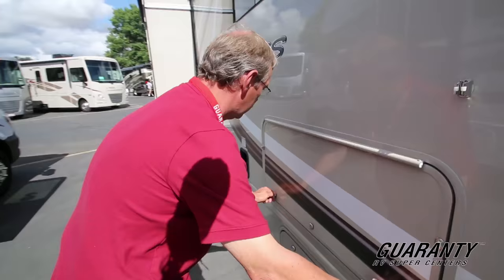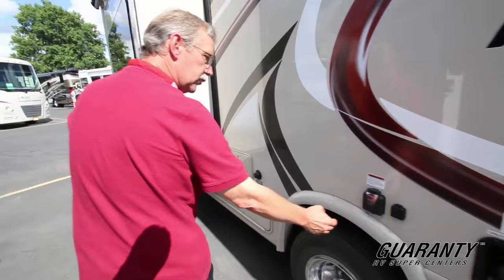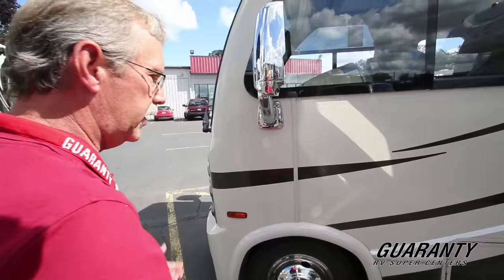Coming around to the side, this compartment clicks into place and you can access it from both sides. Fuel fill — it does have a generator in this coach. There's your 30-amp connection, outdoor shower, and your city water connection. Here's your slide-out coming out right there — just a sleek design. It also has side cameras on this coach so when you turn your signal on you can see down the length of the coach for safety. Works really well.